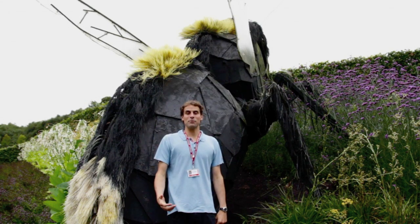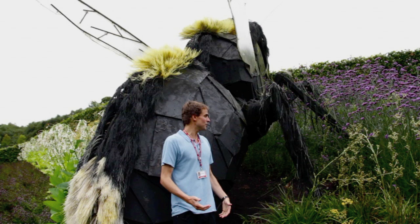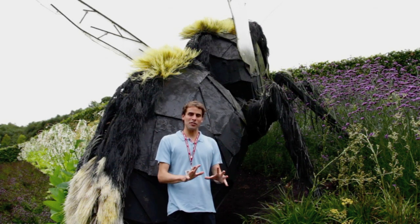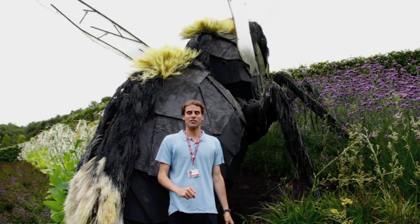Honeybees also have a fantastic adaptation for transporting pollen. On the outside of their hind legs there is a hairless and concave pollen basket. The bee can press the pollen into this pollen basket and in that way it can transport it back to the hive.